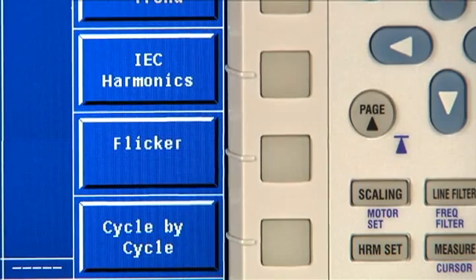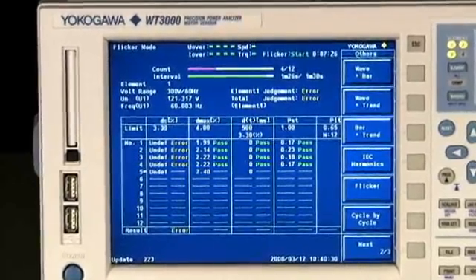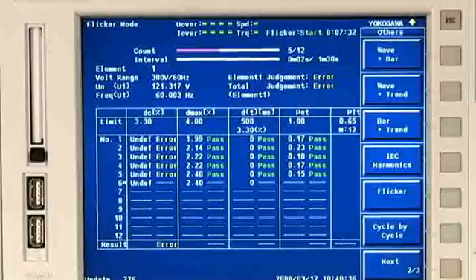If you need to test your product for compliance with the IEC standards for harmonics and voltage fluctuation called Flicker, then the WT-3000 is your solution. A complete measurement and software solution is available for compliance testing to the latest IEC standards.